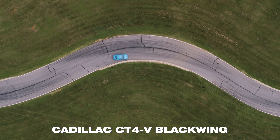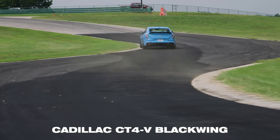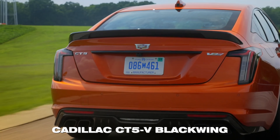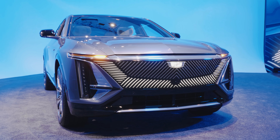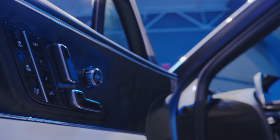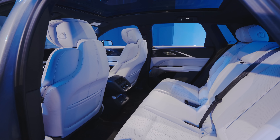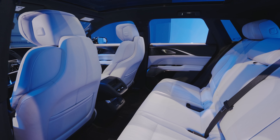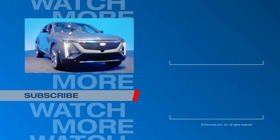The Lyriq represents Cadillac's transition away from traditional gas-powered sedans, like the high-performance Blackwings. Its daring design and tech appropriately signals a new direction for the brand. By the time deliveries begin in the first half of 2022, there will be many new luxury EV SUVs to choose from, and we'll report on how the Lyriq fares against those rivals when it arrives next year.